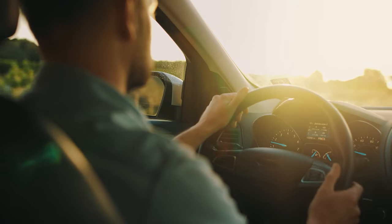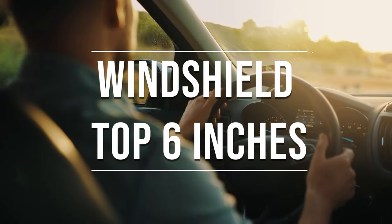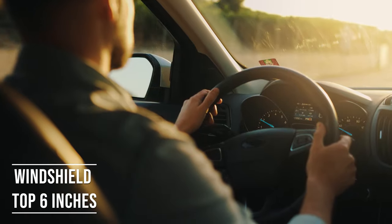Firstly, if you're driving a sedan in South Dakota, you're allowed to tint the top six inches of your windshield. This rule is there to ensure you have clear visibility, which is crucial for safe driving.